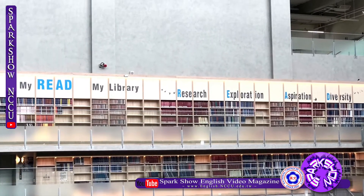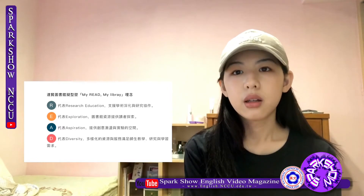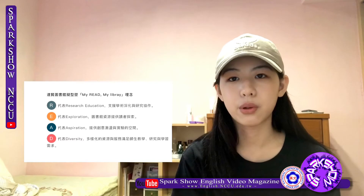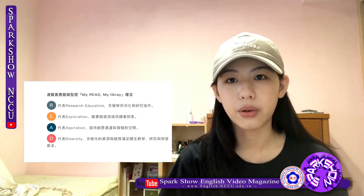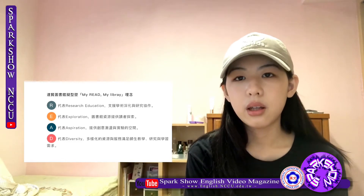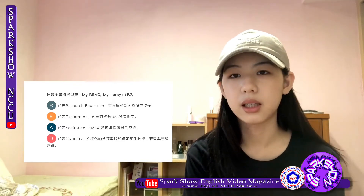Dashan established 'My Library' as its main idea. R represents Research Education, which means supporting academic deepening. E represents Exploration, which means offering resources for readers to explore. A represents Aspiration, which means offering spaces for creativity and experiment. D represents Diversity, which means a variety of resources can satisfy all the needs.